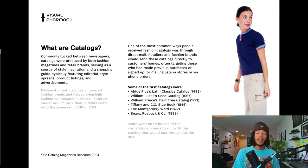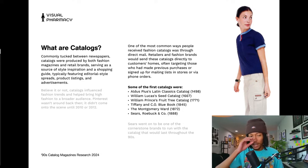So what are catalogs? Catalogs were commonly tucked between newspapers and produced by both fashion magazines and retail brands, serving as a source of style inspiration and a shopping guide — typically featuring editorial-style spreads, product listings, and advertisements. Catalogs were around before Pinterest — this is all pre-Pinterest — and they influenced fashion trends and helped bring fashion to a broader audience.